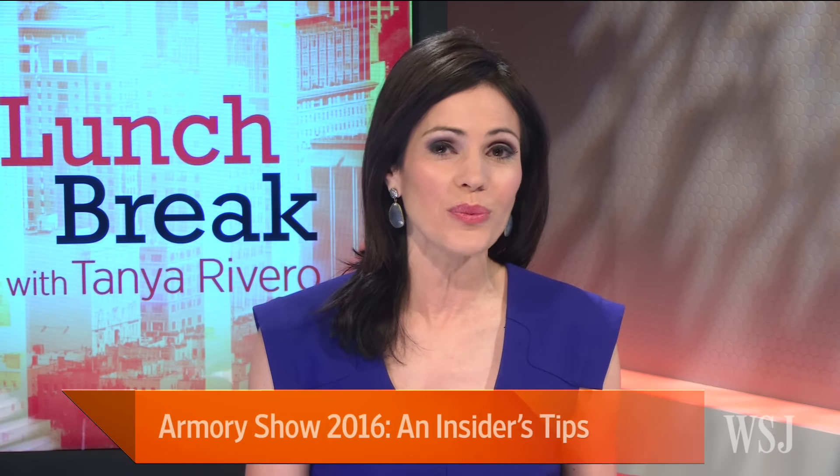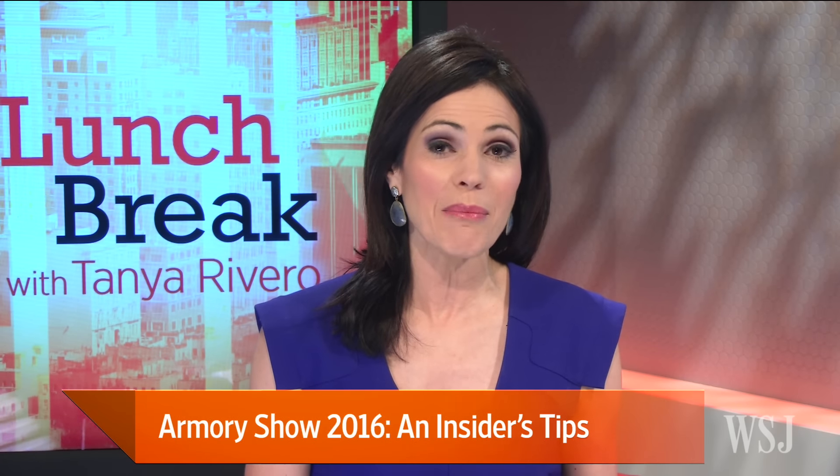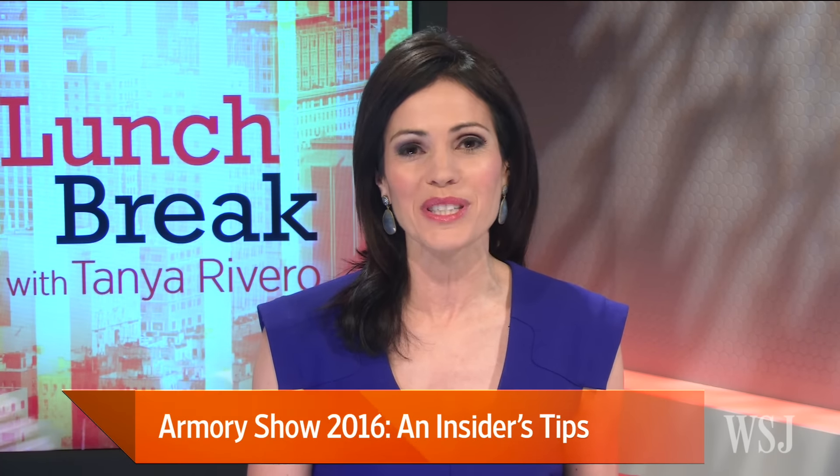The much-anticipated Armory Art Show kicks off Thursday and runs through the weekend ahead. Here with a preview is Spencer Bailey, Editor-in-Chief of Surface Magazine, the American magazine of global design.